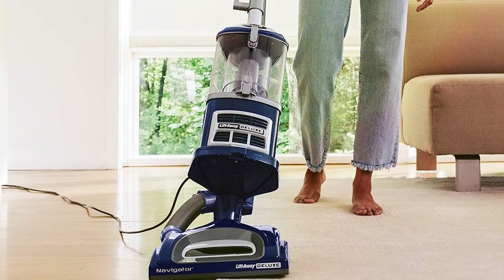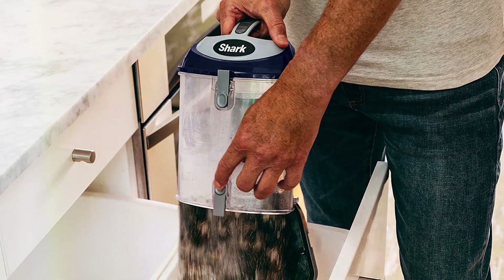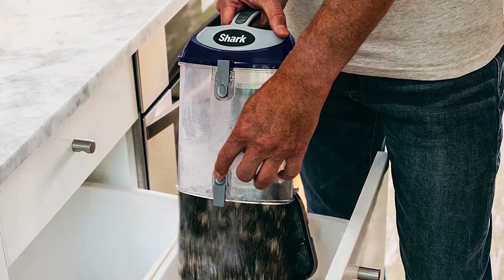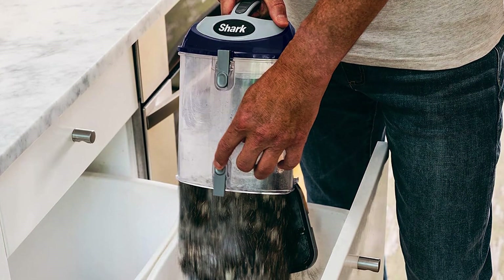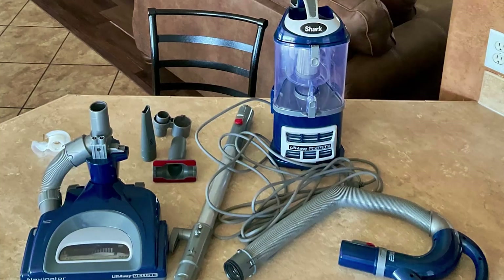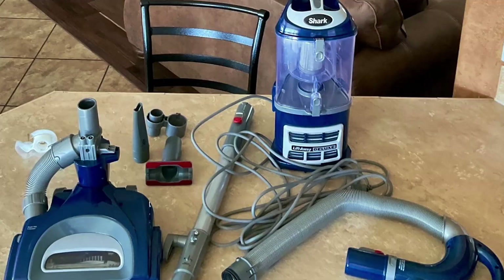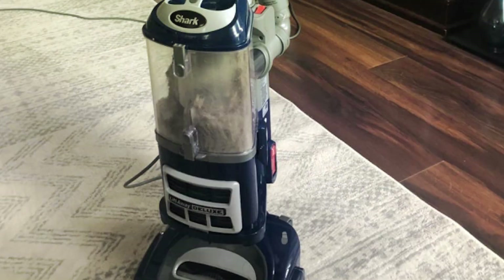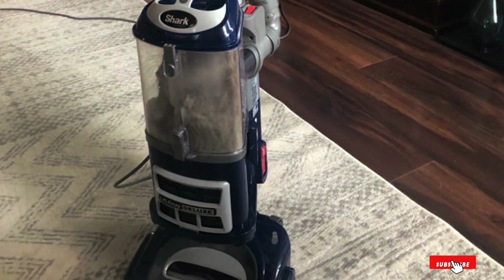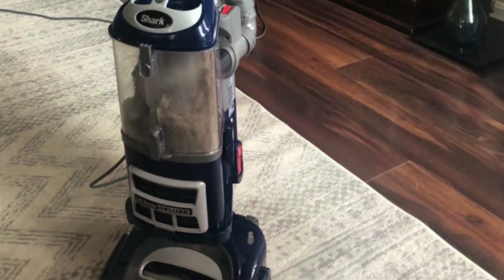Constructed with durability in mind, the Shark NG 360 Navigator is built to last, tackling dirt and debris with precision for years to come. And despite its premium features, this vacuum is affordably priced, offering exceptional value for its performance and reliability. Upgrade your cleaning routine with the Shark NG 360 Navigator Lift-Away Deluxe Upright Vacuum and experience the perfect combination of design, features, effectiveness, durability, and affordability.